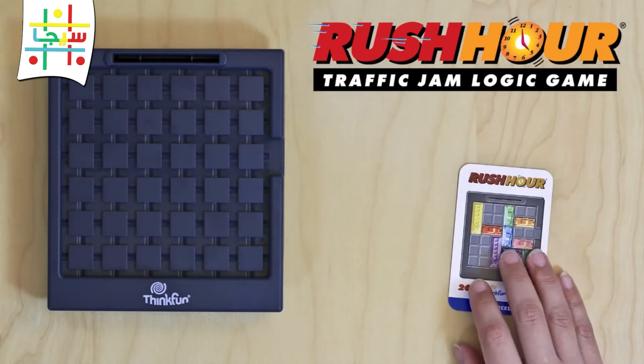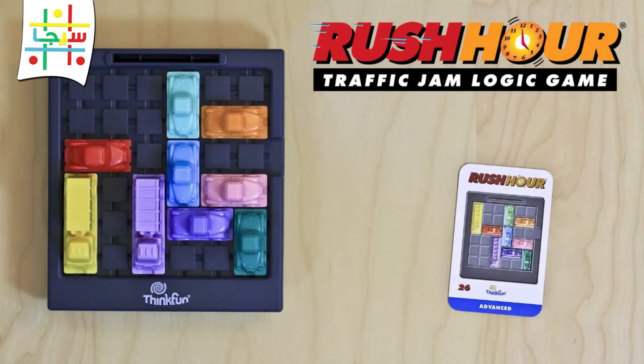As you get better, the traffic gets worse and the challenges get harder, providing hours of bumper-to-bumper fun.